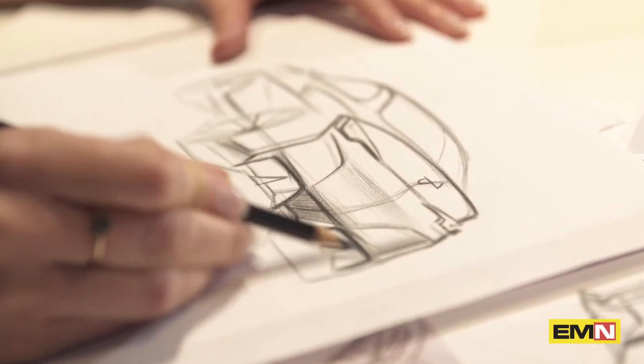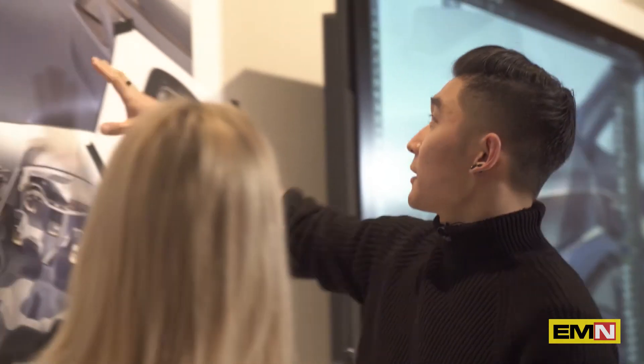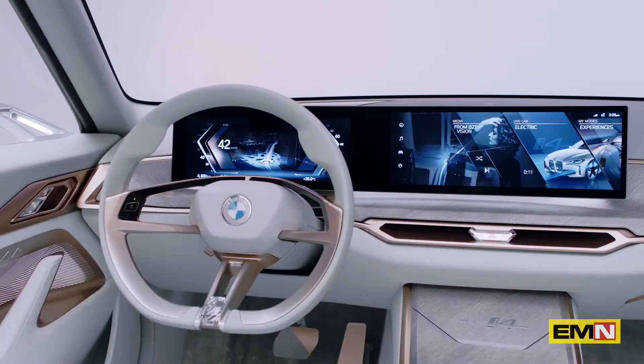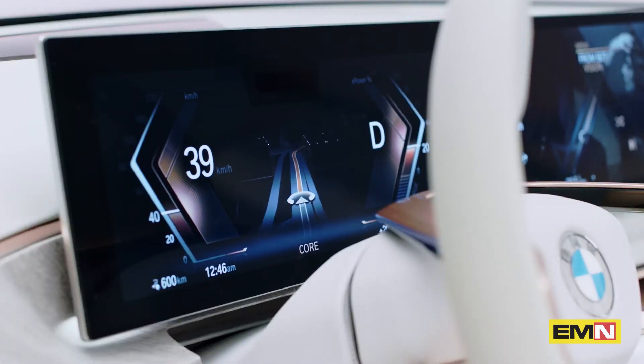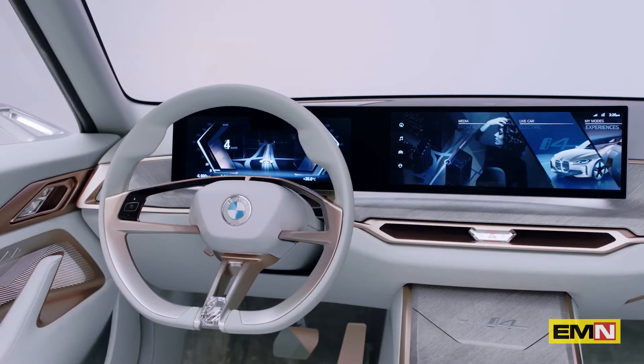The design of the BMW Concept i4 transmits the fact that it's a zero emission vehicle, so it's an exceptionally clean design, but it also showcases everything that we want to express in a BMW. It is dynamic, even when it's standing still. It is very precise and sharp, and as such, I think it expresses our new form language really well.